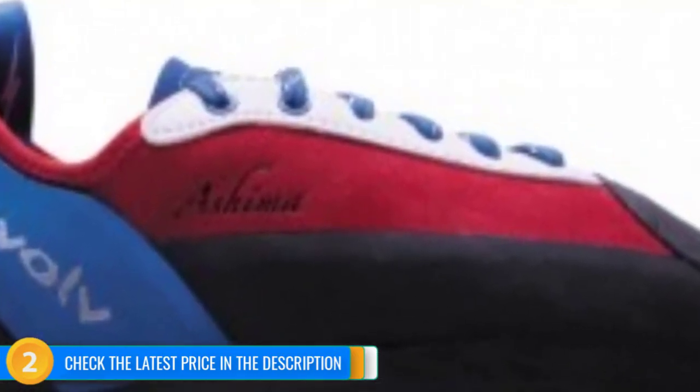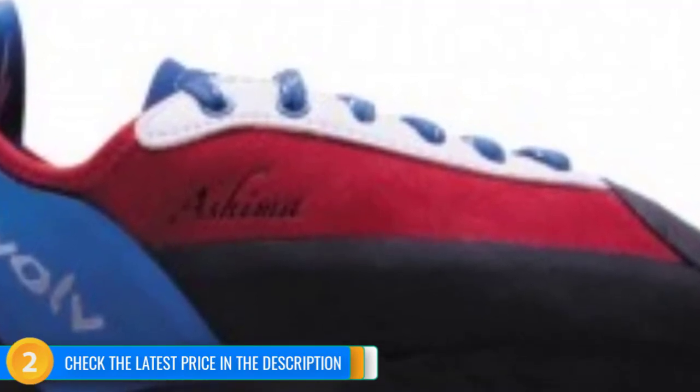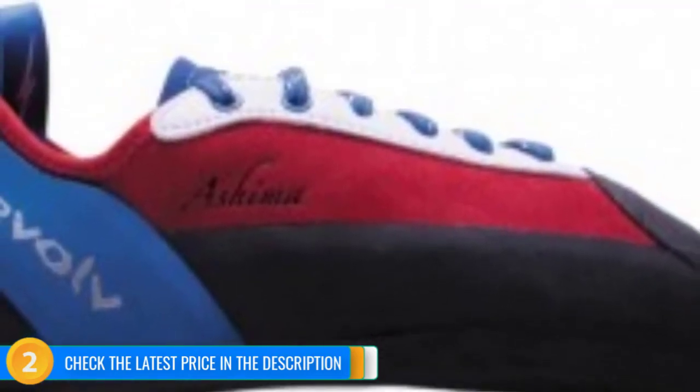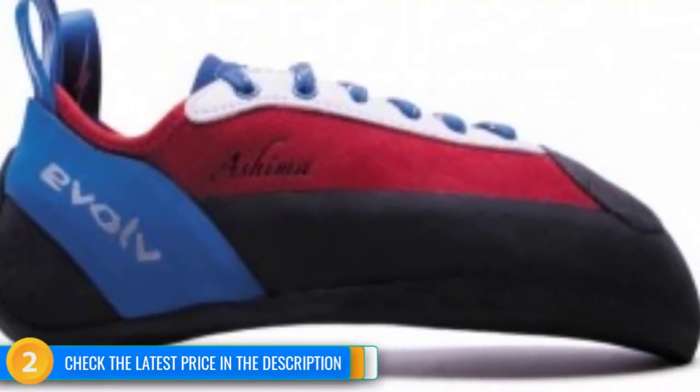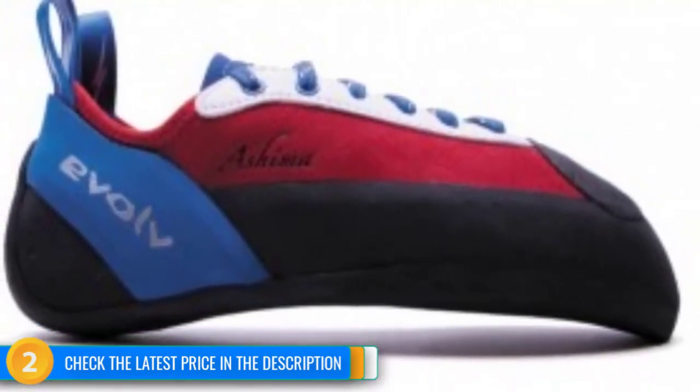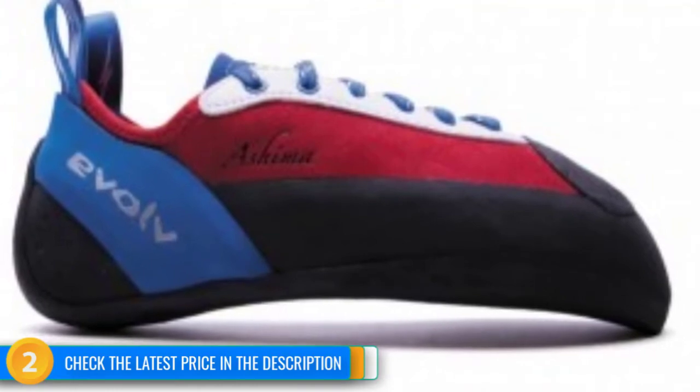These shoes are great for most climbing types, especially the most technical in nature, but the lace-up uppers take some time to take off and put on, which could encourage kids to leave them on for long periods of time. The price is also higher than many other kids' climbing shoes, but being that this shoe is designed for the hard-climbing youth, when compared to aggressive adult shoes, the price is actually pretty good.